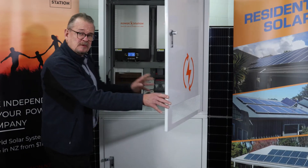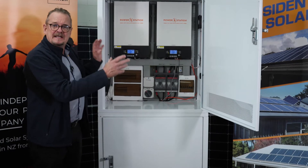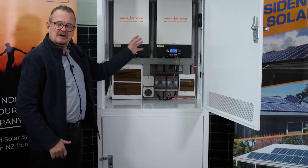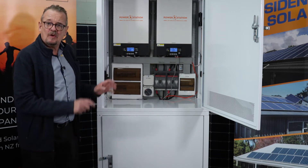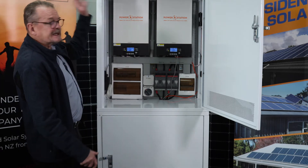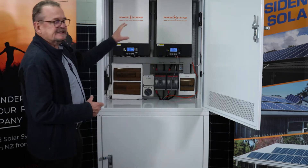I'm really excited about what we've done here. We've got a 10 kilowatt AC supply system, so this will supply your average fairly large home with all the power it needs. It'll take 8 kilowatts of solar. In a home where you're using up to 30 kilowatt hours a day, this system can do it.